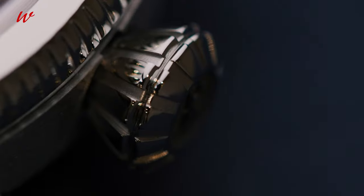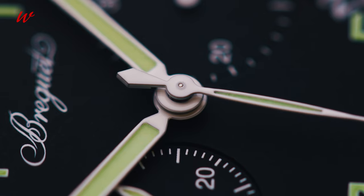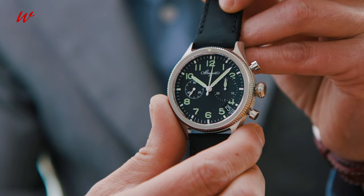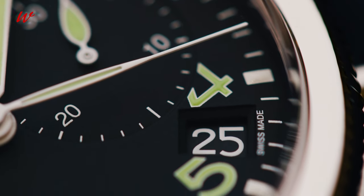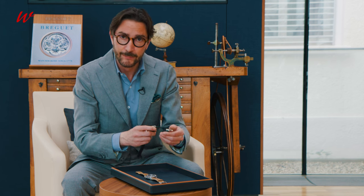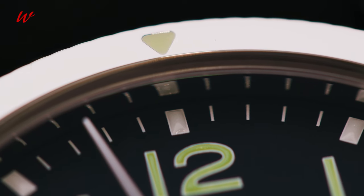That third generation of specifications was defined by the French Air Force, meaning a flyback chronograph and non-fluted bidirectional bezel with an index and a black dial. That's what made the Type 20 — which is not a name chosen by Breguet, but the name of the project within the French Air Force.